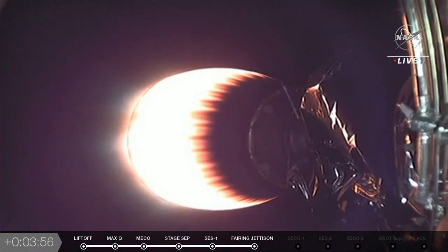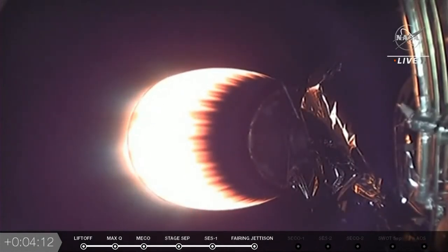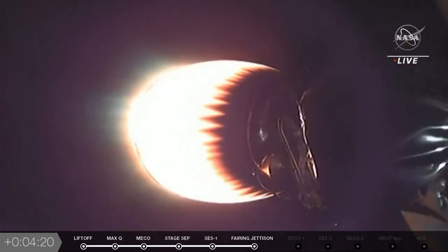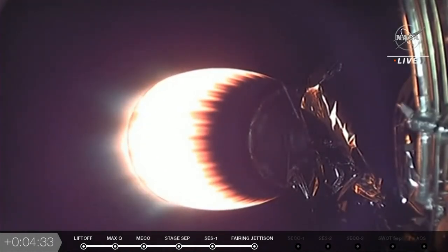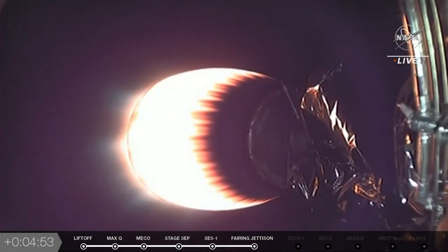We're hoping to get video of stage 1 landing — sometimes we don't always get it because it's coming in so fast. T plus 4 minutes and 10 seconds into the launch of SWOT, and we've had a nominal ascent so far, no issues to report. SWOT stands for Surface Water and Ocean Topography, and this will be the first mission to provide high-definition data on more than 90% of the water on our planet's surface. It's a joint mission between NASA and CNES, France's space agency, with contributions from both the Canadian and U.K. space agencies.